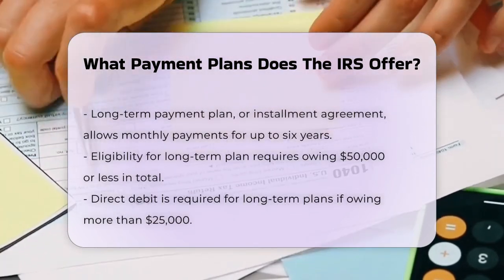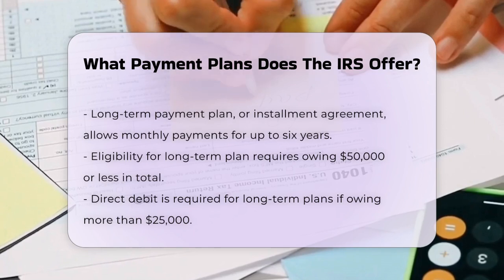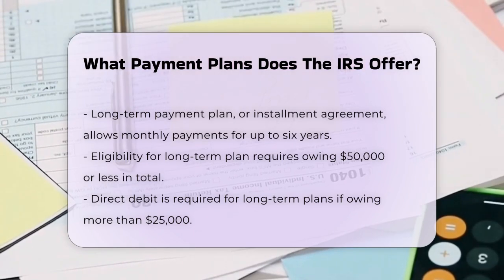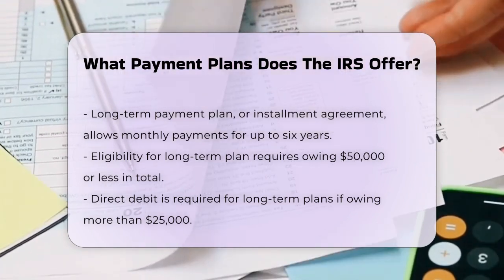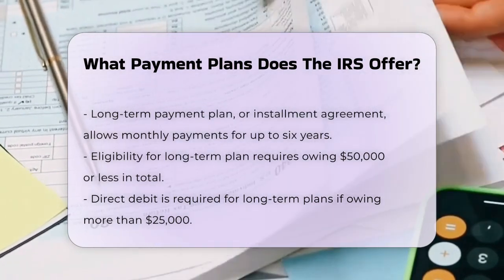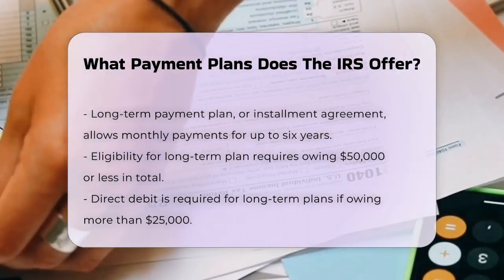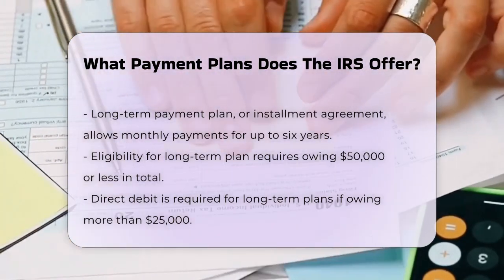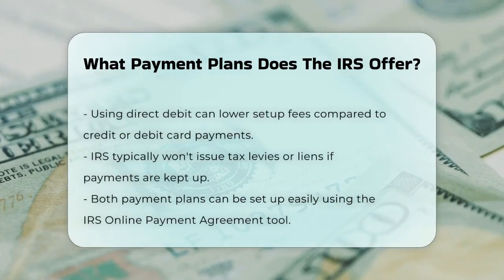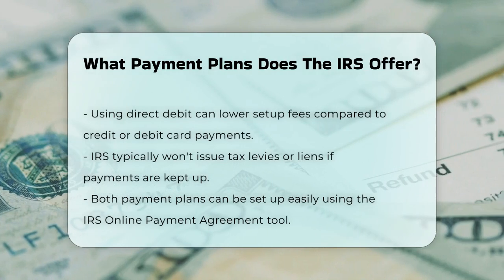When setting up a long-term payment plan, if you owe more than $25,000, you'll need to make your payments via automatic withdrawals from a bank account, known as direct debit. This can help streamline the process and ensure you don't miss any payments. Using direct debit can also reduce the setup fee, compared to other payment methods like credit or debit cards, which incur processing fees.